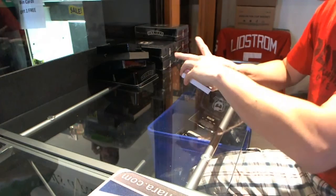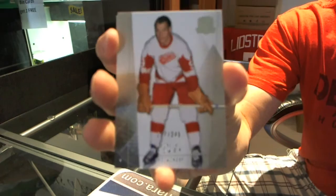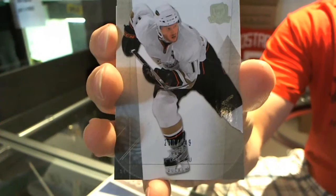Alright, coming from the back, a base card number 249, Gordie Howe. Base card number 249, Gordie Howe. We've also got a base card number 249, Saku Koivu.